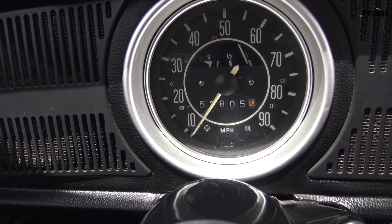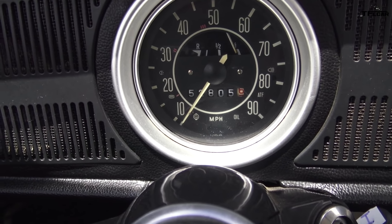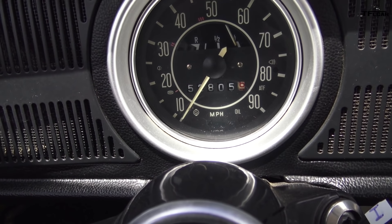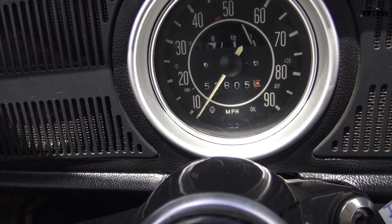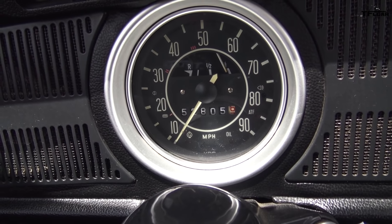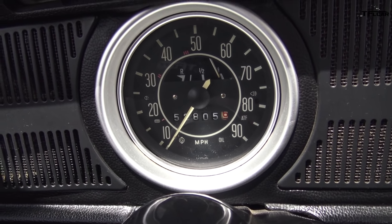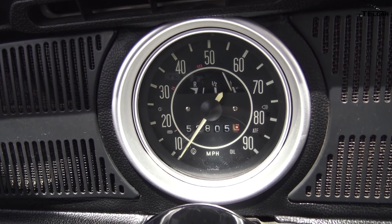One other fun thing I thought we could test is the MPG that this 1971 Super Beetle gets. It doesn't have a trip computer — I don't think this thing has any sort of computers in here really. But what we can do is take note of the mileage now with a full tank. It says 52,805 miles, and then when I go and fill up I'll just do some math and figure out what kind of MPG I'm getting in this old thing.